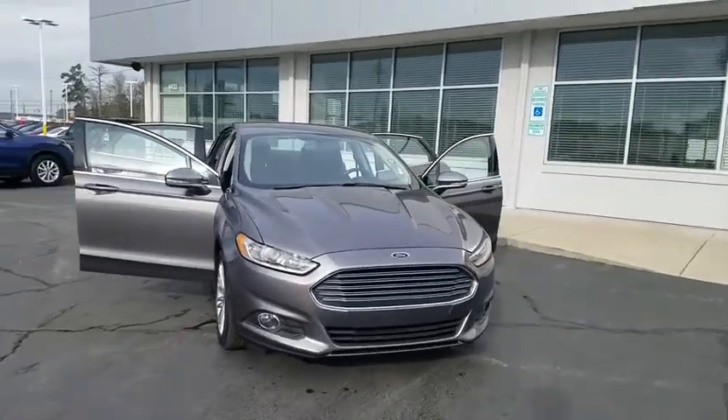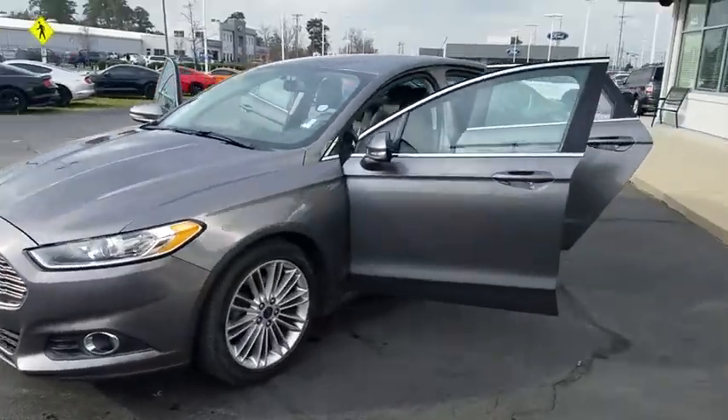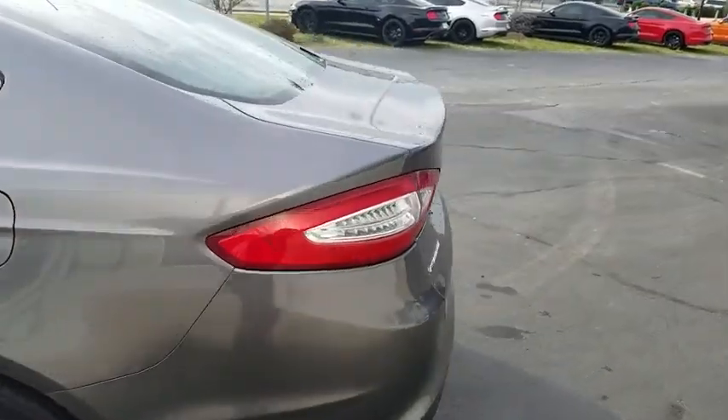Take a ride in the 2014 Ford Fusion. You can have both impressive power and great economy in a Fusion. This vehicle has less than 25,000 miles.